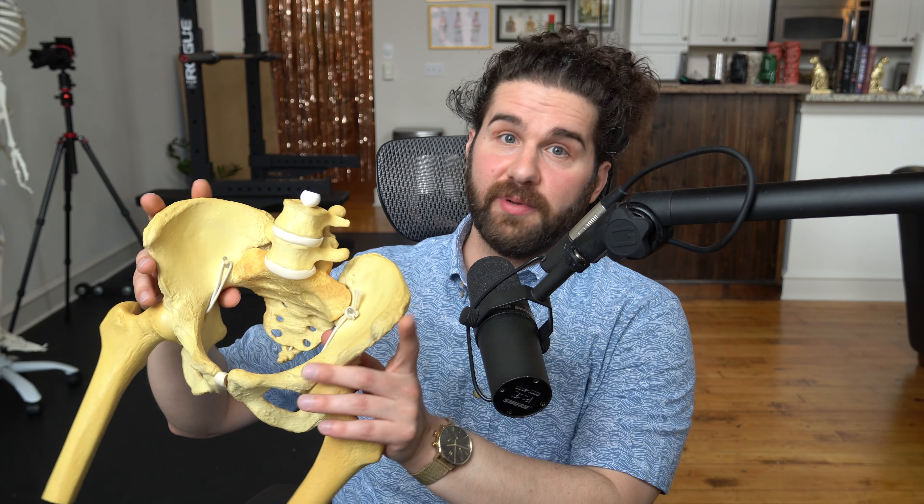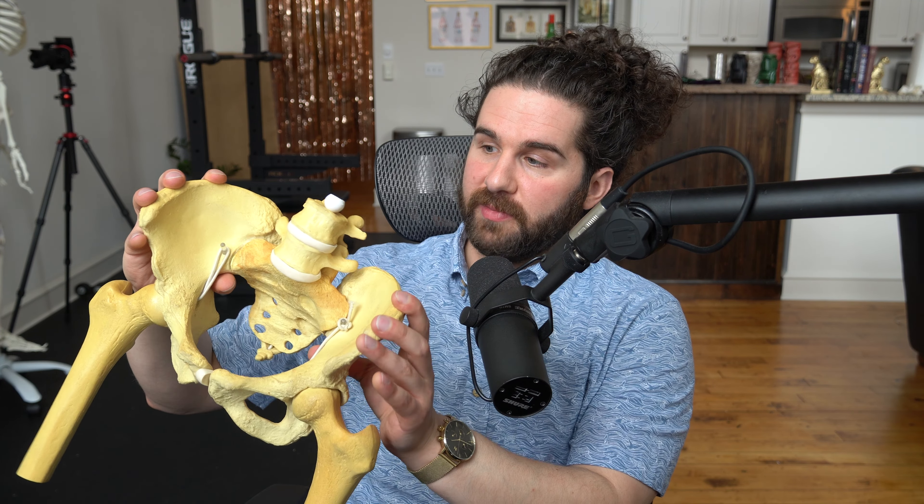So this is your pelvis. I call Lucy Lucy Goosey because she's got a ton of motion here within the pelvis, and mostly we don't have a lot of motion within the pelvis in reality. So we have what's called intrapelvic motion — small movements between the bones within the pelvis — and then we have movement of the pelvis as a whole.